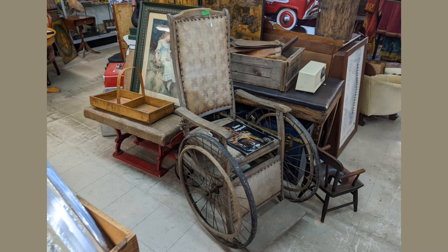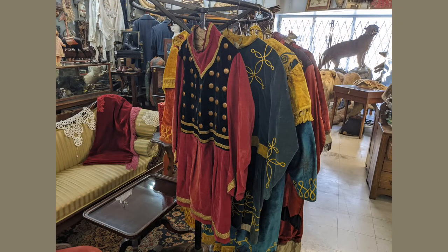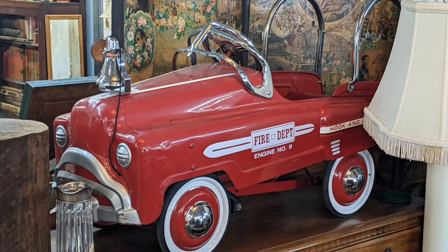And then you get into some other ephemera, such as this set of life insurance. A wheelchair for someone in the distant past. I don't know if these were costumes from some theatrical production or regional costumes for someone. And of course, a toy car — which is a pedal car.